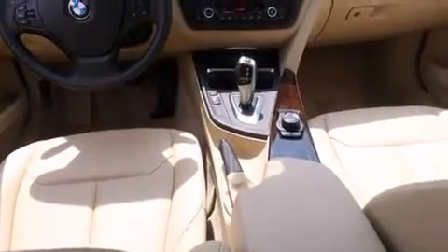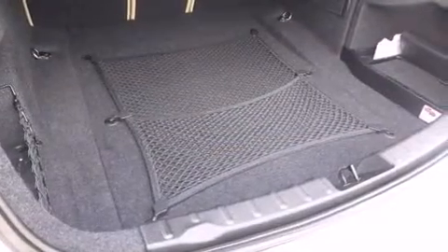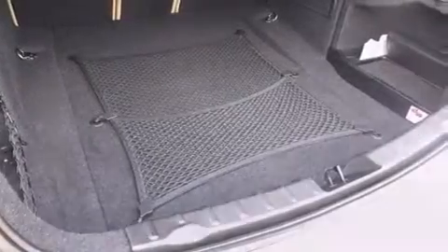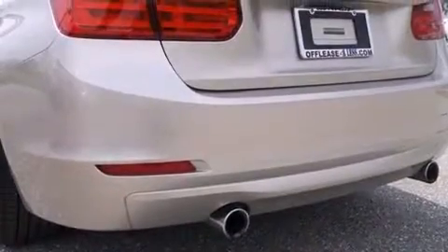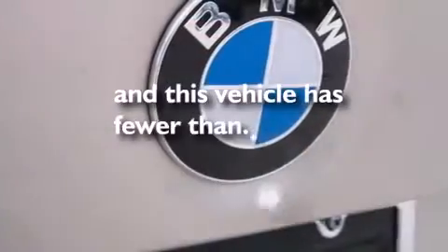Side curtain airbags. Memory settings for the seat's positions, so you can recall your favorite alignments with the push of one button. Air conditioning with automatic climate control. Full power accessories. And this vehicle has less than 6,000 miles.